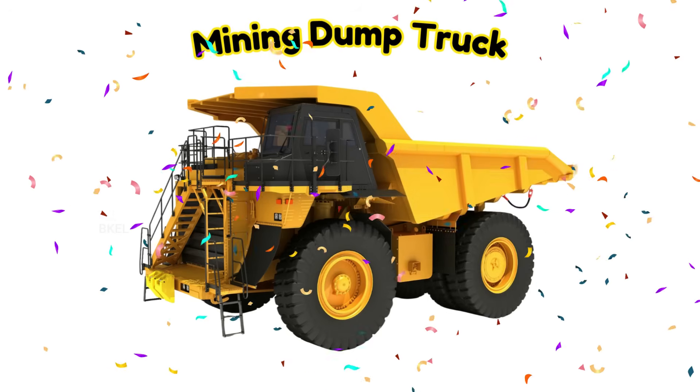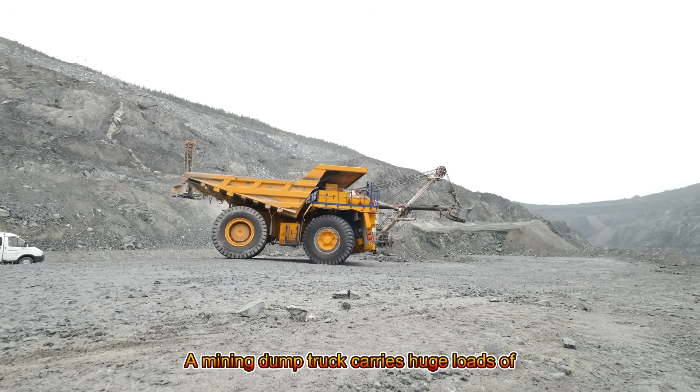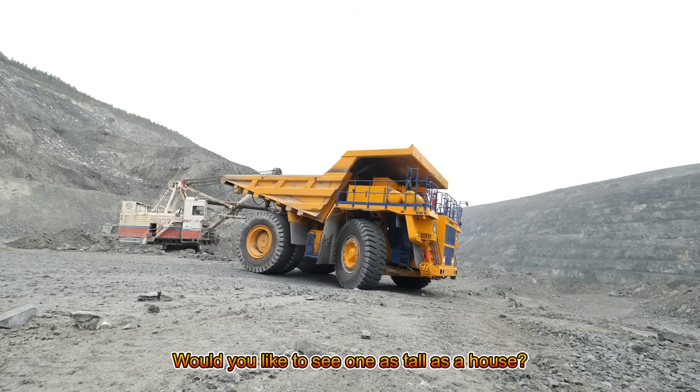Mining Dump Truck! A mining dump truck carries huge loads of rocks and soil. Would you like to see one as tall as a house?